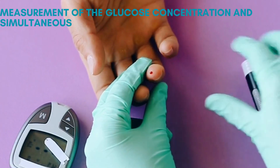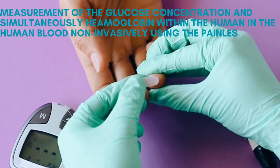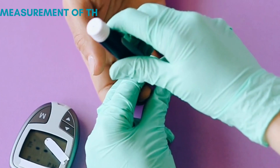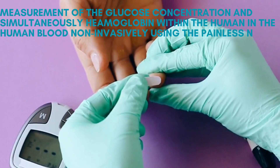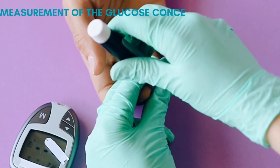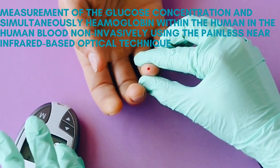Let me give you a short idea about the project concept. The project describes the measurement of glucose concentration and simultaneously hemoglobin within the human blood non-invasively, using the painless near infrared based optical technique.